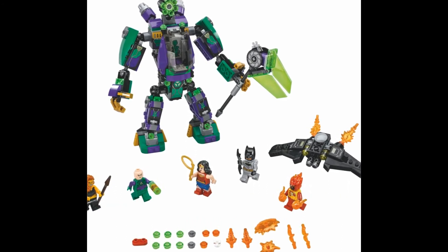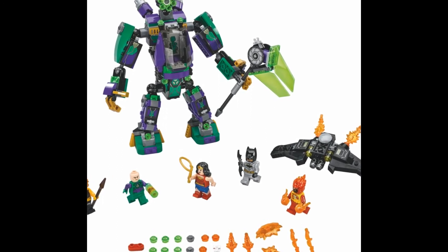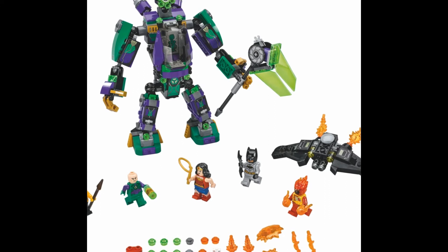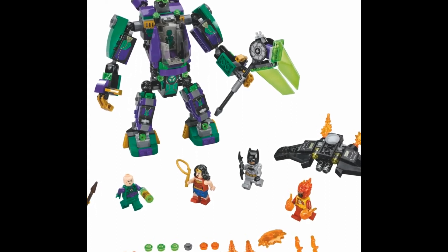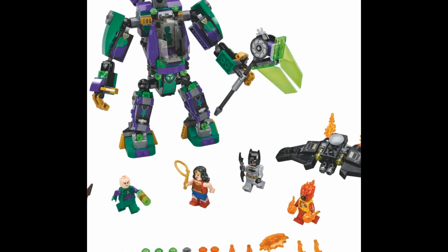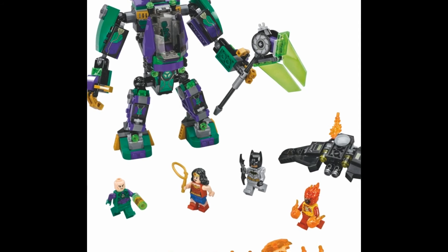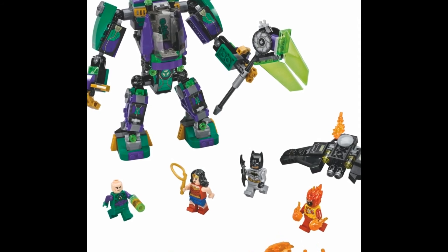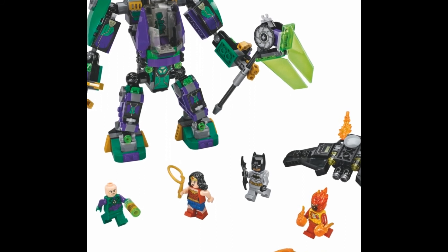76097 Lex Luthor Mech Takedown. And we do have a full assembled cast here. As you can see, Lex Luthor's mech — I'm gonna say it looks like he did not spend his top dollar on this mech, it looks a bit janky. We do have Batman there — where is his cape? I'm not sure, it looks like his cape was torn off. Maybe he's wearing some type of different suit here. Wonder Woman, the whole mix here — definitely gonna be a good set though. 2018.